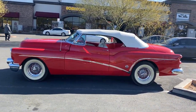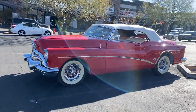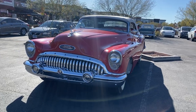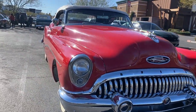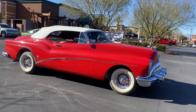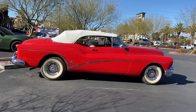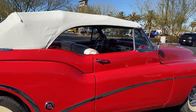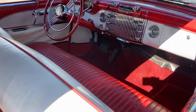Oh, look at that. What kind of car is it? It's a Buick. It is a Buick. 53. Beautiful car. It says right on the grill. Big old catfish.